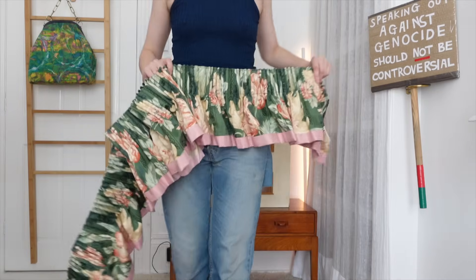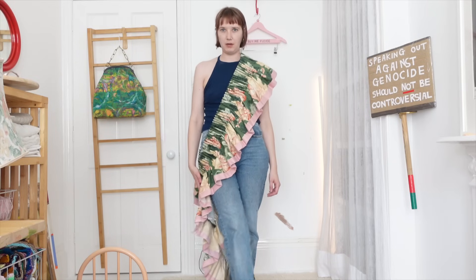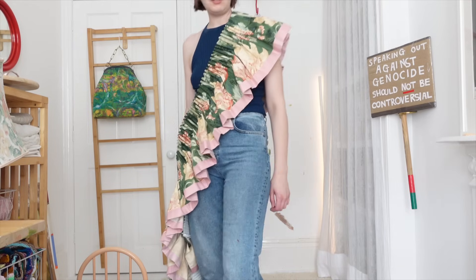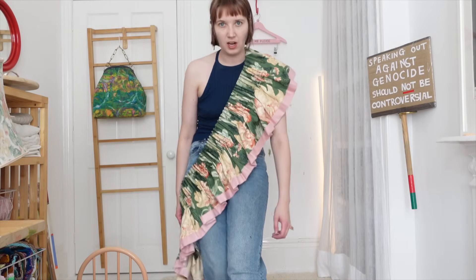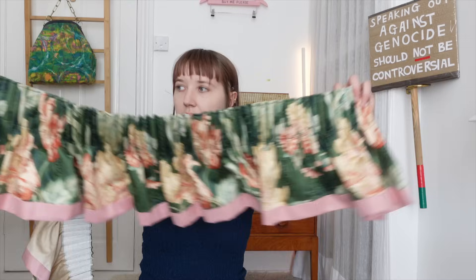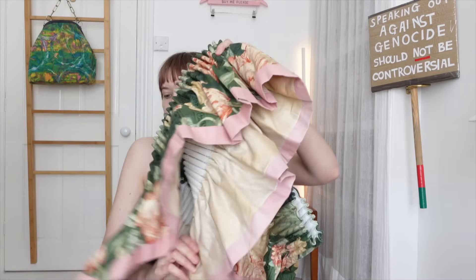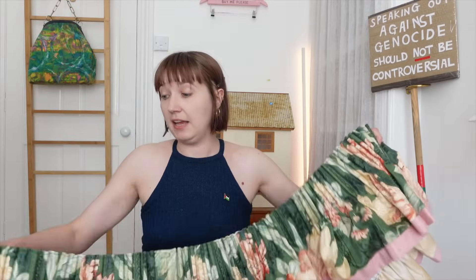I'm super into curtain pelmets and feel like not enough people make the most of them — this one's pretty good. This is the sash I would wear for Miss Charity Shopper 2024; get in contact if you want to start that pageant and get me to win. It's nice and long, which is handy for me because my living room window is relatively big.